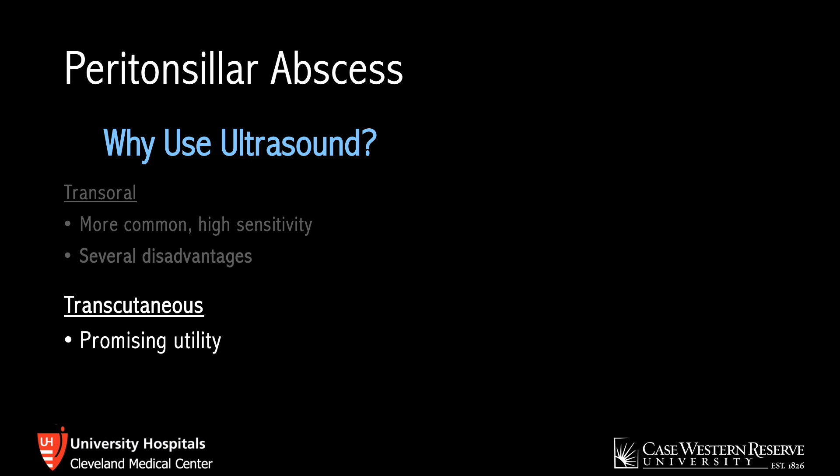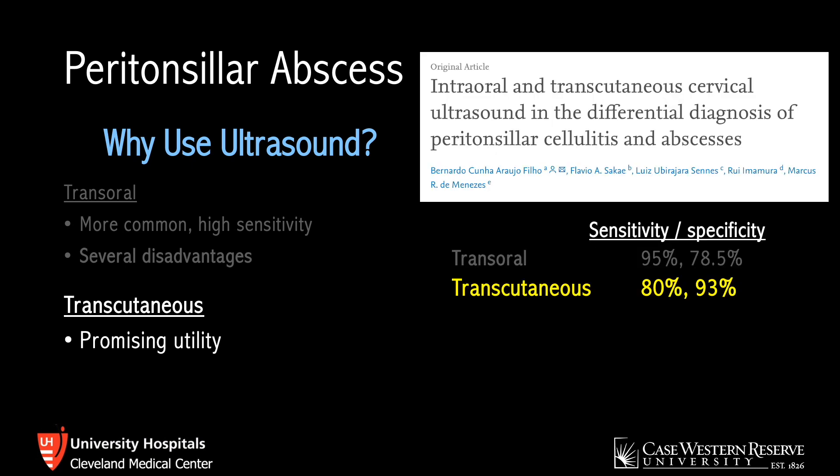The transcutaneous route, which I'll be focusing on, is less common and less studied than the transoral approach but has promising utility. One study prospectively looked at the diagnostic accuracy of ultrasound including the transcutaneous route for PTA as well as cellulitis. They found that the transcutaneous route had a specificity of 93% and 80% sensitivity, but in cases of severe trismus this approached 100%.